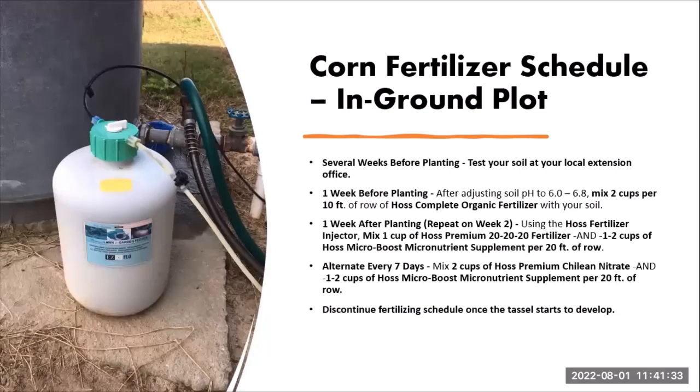Corn is a heavy feeder. For your in-ground garden plot, get a soil test first so you understand your soil's makeup and any macro- or micronutrients you need to add. This is something we encourage everyone to do before beginning to farm or garden. Then, one to two weeks before planting, when you clean out your garden beds, mix in about two cups per 10 feet of row of organic or complete organic fertilizer — we like the complete fertilizer from Hoss Tools, which is a pelletized chicken manure combination.